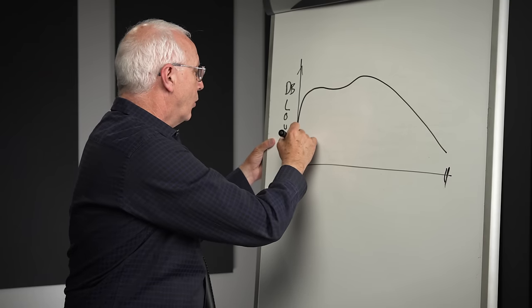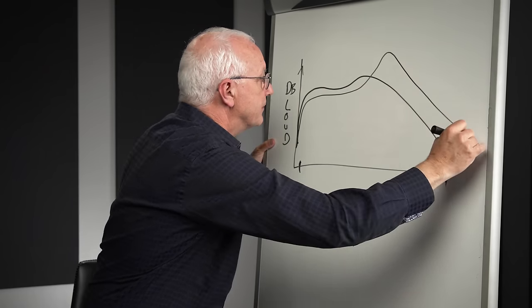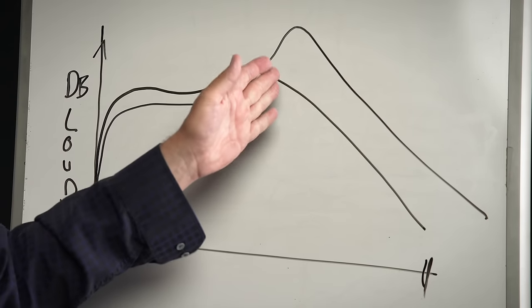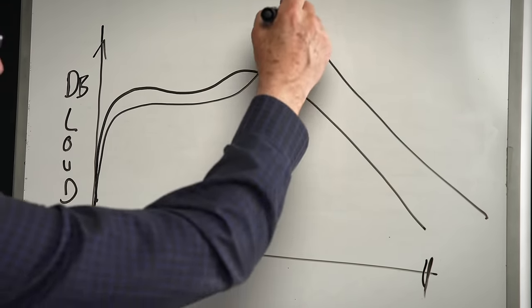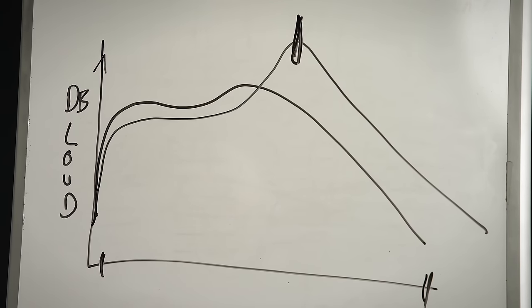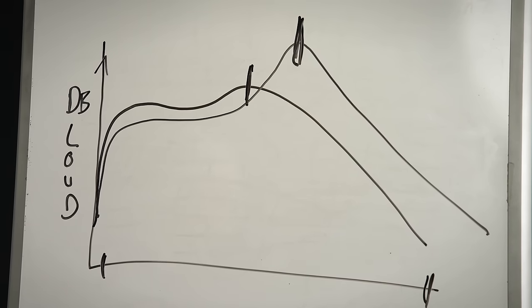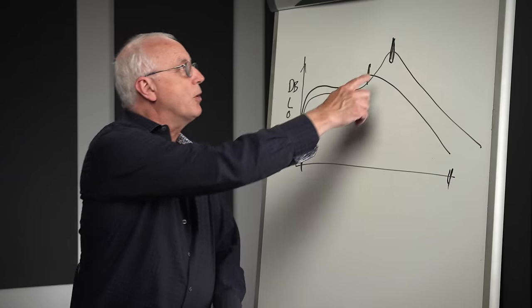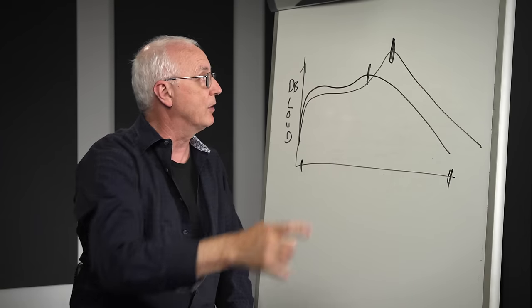And a single coil has a frequency response that looks something like this. It's very easy to see — this note right here is really loud. It's a whistle at a certain frequency, and you can hear it in every note you play. This other note is lower in frequency and not as loud, and you'll be able to hear that as well. So if you're trying to move this frequency around or up and down, there are ways to do it.